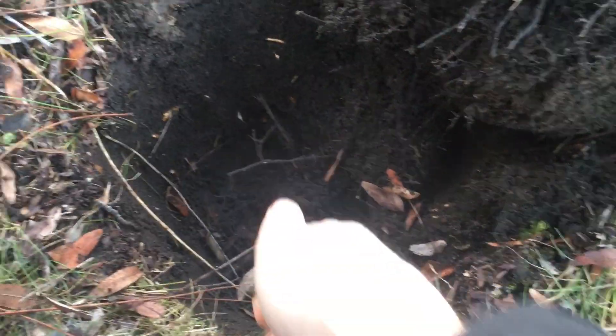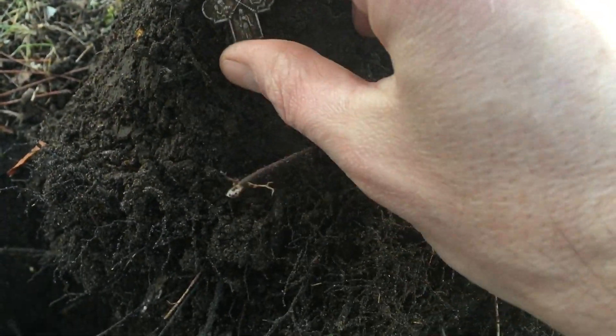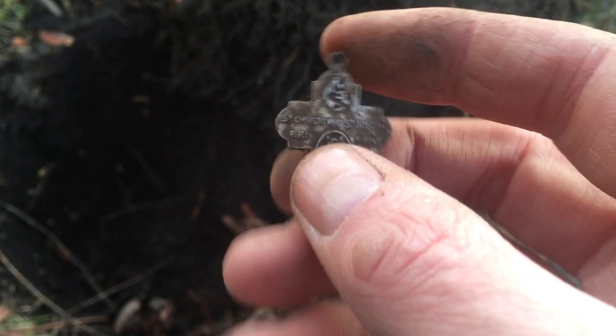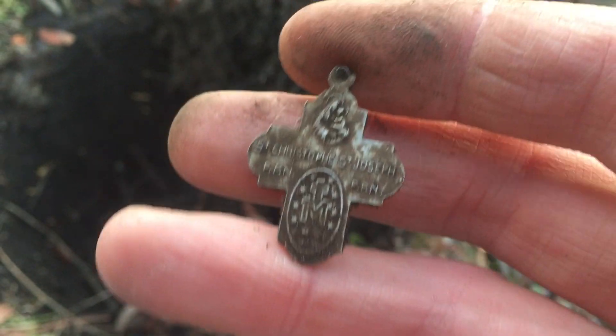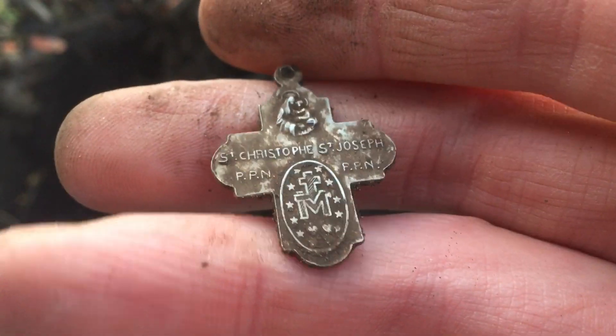I got a really good signal down in the hole, just right on the side. I haven't found one in a while — I got a little medal with a cross on the back: St. Christopher or St. Joseph. That is awesome. I haven't found one of these in a long time — pretty freaking cool.